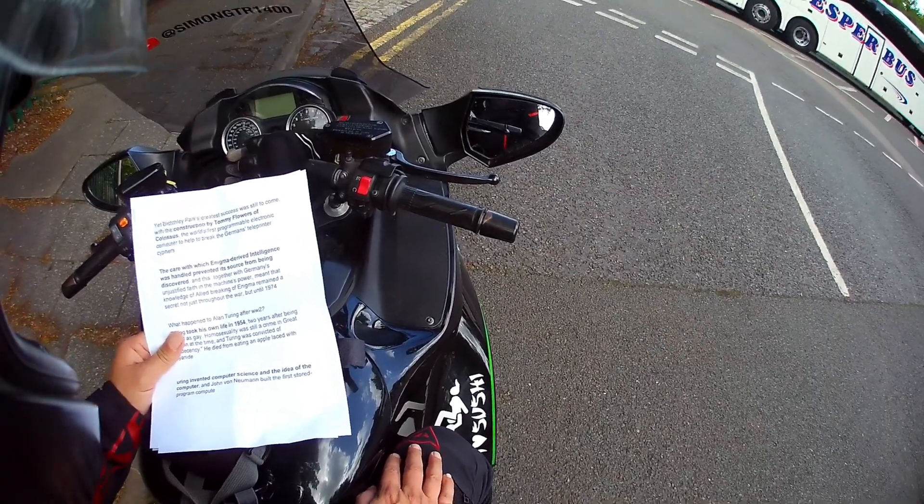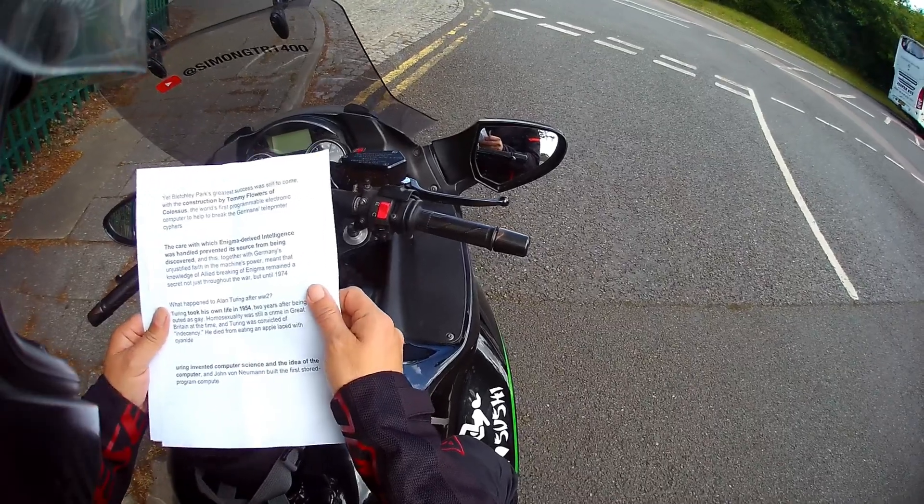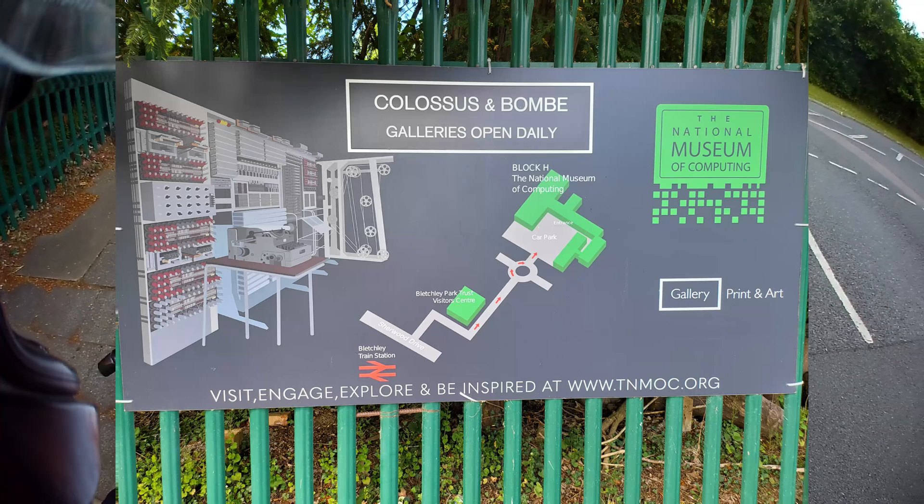Turing invented computer science and the idea of the computer, and John von Neumann built the first stored-program computer. So there you go.